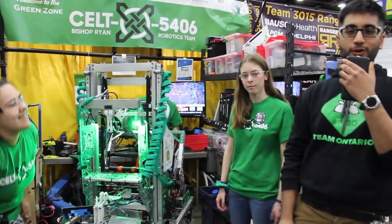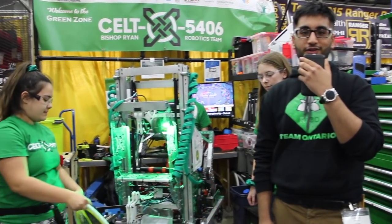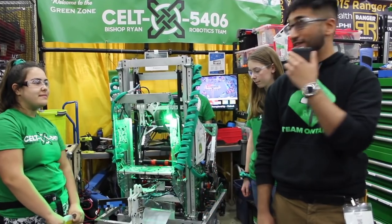Awesome. Well, that was Team 5406 — Celtex — here on Behind the Bumpers, looking to make a deep run here in the Archimedes division at North Champs in Detroit. Best of luck, guys.